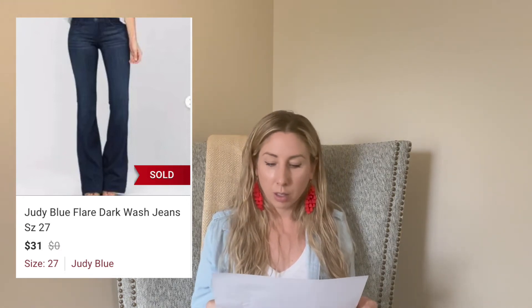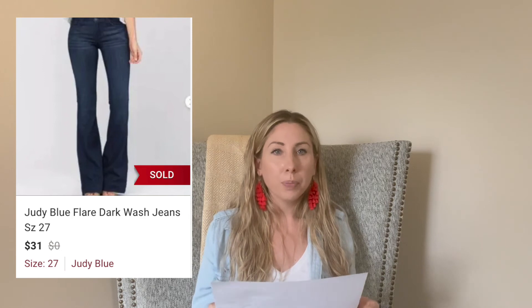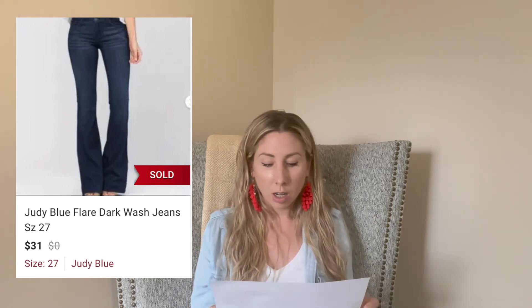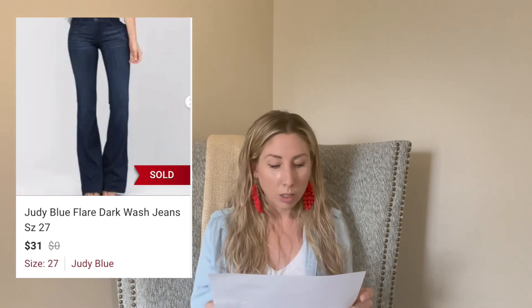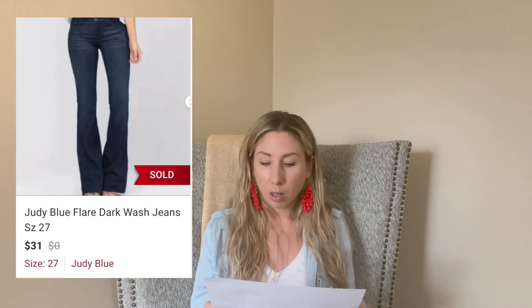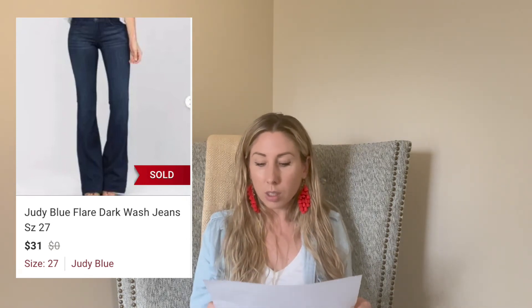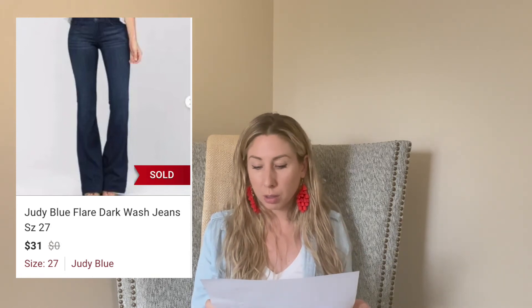Judy Blue flare jeans — I picked these up on a Monday Goodwill sale and paid about $3.50 for them. They sold the same day. I'd never heard of the brand, but when I came across the flare jeans I looked them up — decent comps. They sold for $31, so I profited right at that $20 mark, and it sold same day, which is awesome. Definitely keep your eyes peeled for those if you get them cheap enough.